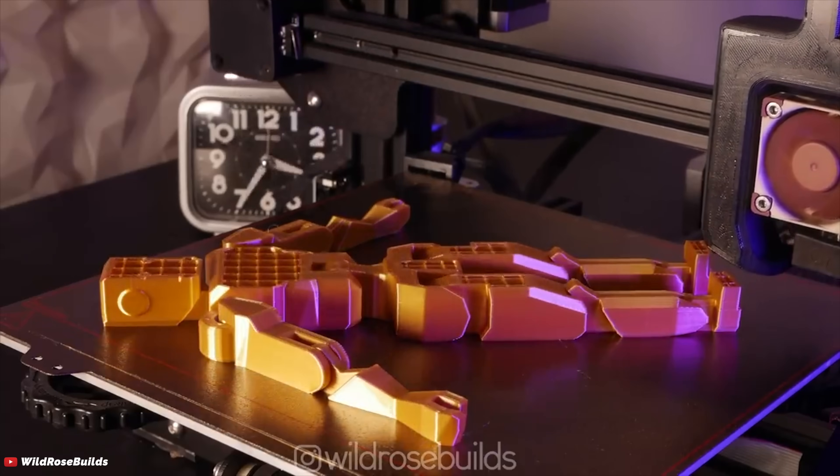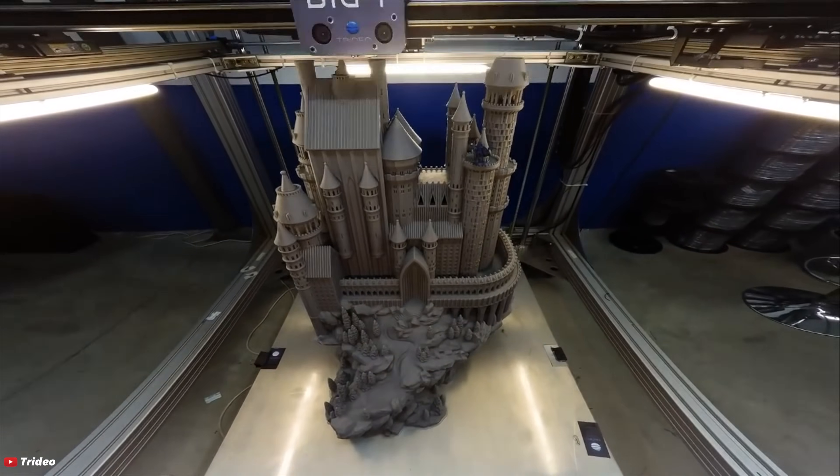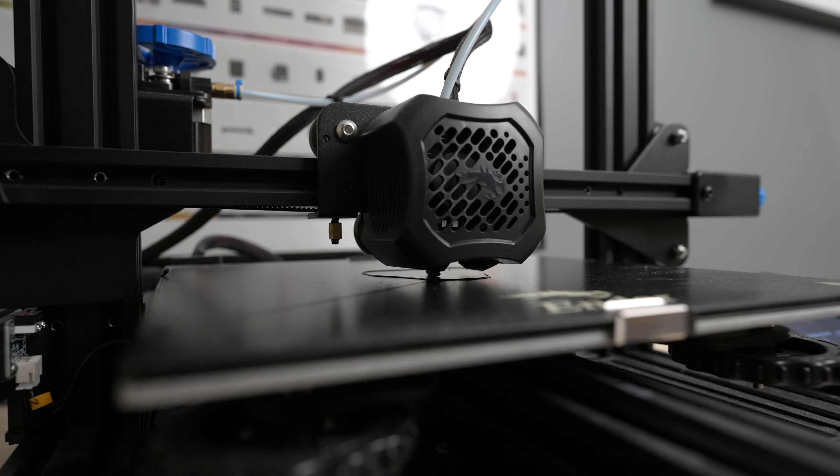Maybe 3D printing isn't really that cool, but the idea of being able to create random objects out of thin air seemed awesome. It was mostly the actually learning how to 3D model them and learning how to tune and adjust your printer to get the best results, which seemed like a huge investment of time — something that I already wish I had more of.